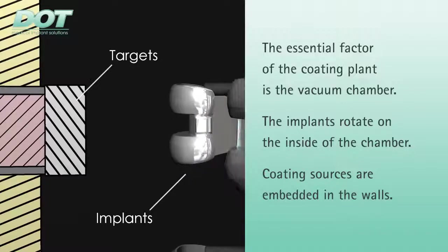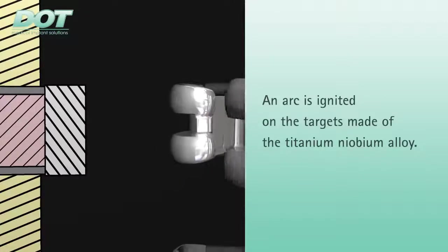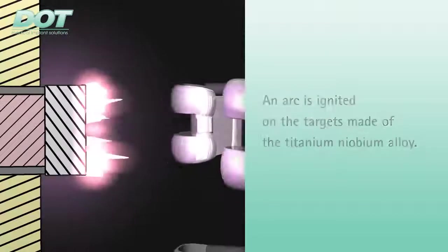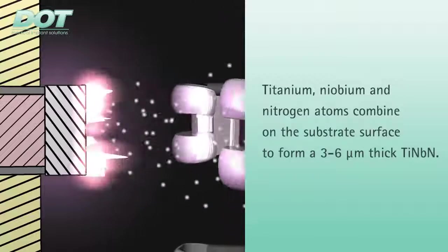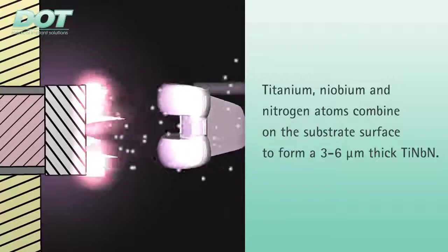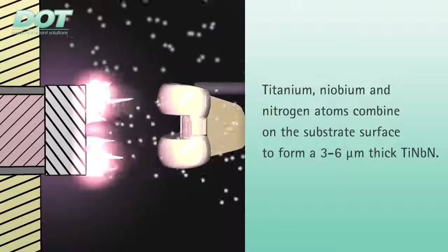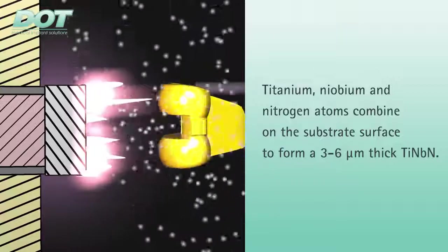A vacuum is generated in the chamber. An arc is then ignited on each of the targets. The energy transfer of the arc into the target releases titanium and niobium particles, ionizes, and accelerates them towards the implant. As nitrogen enters the vacuum chamber during this process, the nitrogen atoms combine with the titanium and niobium atoms to form the desired coating with a thickness of approximately 3 to 6 micrometers.